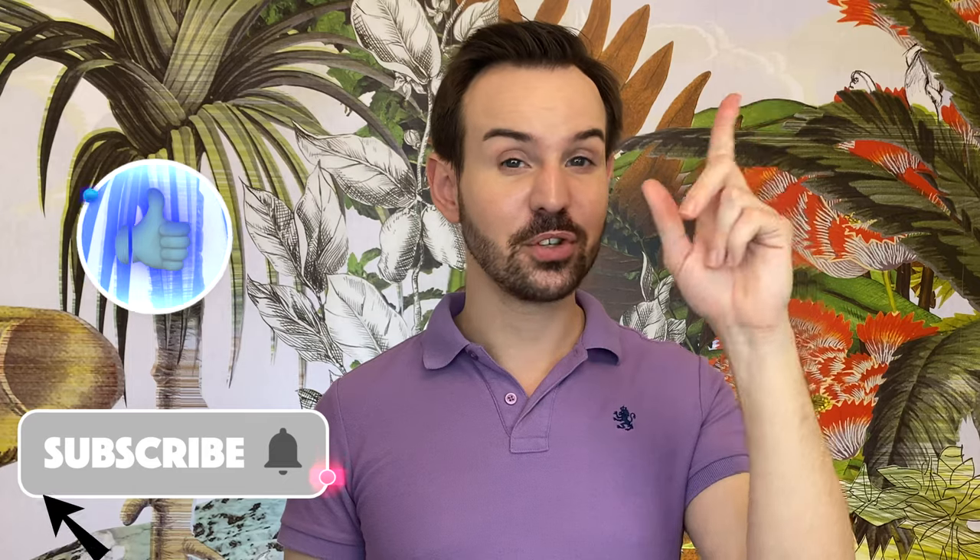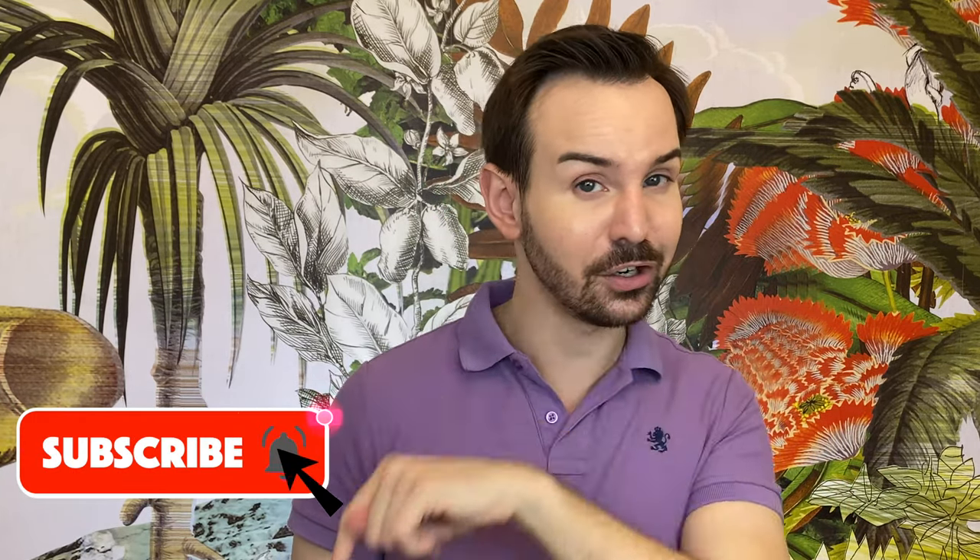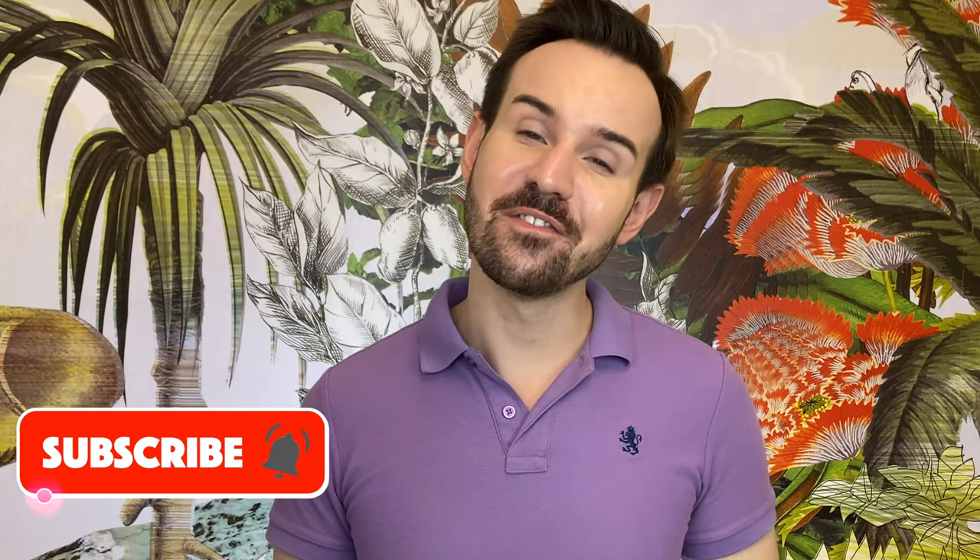Comment down below if you have any questions about these amazing products. If you liked this video, please give it a thumbs up, don't forget to subscribe to my channel and ring the little bell so you don't miss my new videos. You can also follow me on Instagram — I am Cyril Laurent. Thank you so much for watching, and I will see you next time. Au revoir!